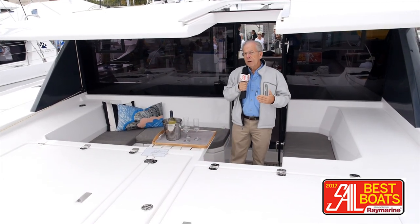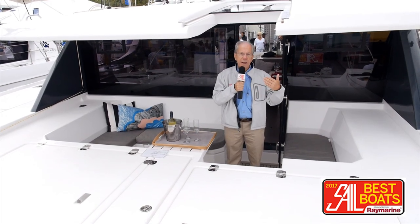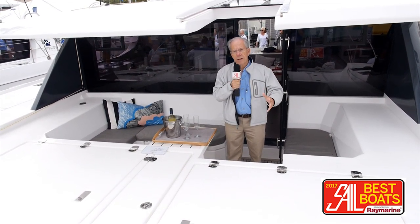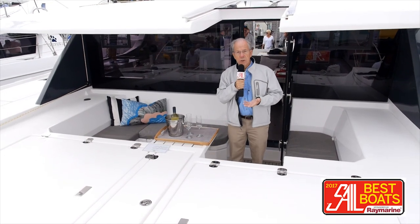This looks like it might be quite a bit of extra weight forward. That concerned me at first, but they have added a bit of extra buoyancy to the hulls. They have a very fine entry, but the chine provides the extra buoyancy that's necessary going through waves to allow for this additional weight.